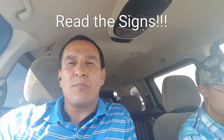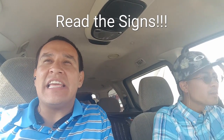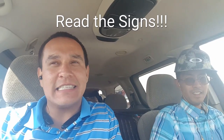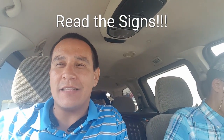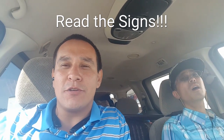Hey guys, how we doing out here? It's Brandon on In The Paint, pitching in. Yes, today's topic — we're going to talk about reading people, what signs to look for, and why you should look for it. Because it's going to help you close more deals, okay?